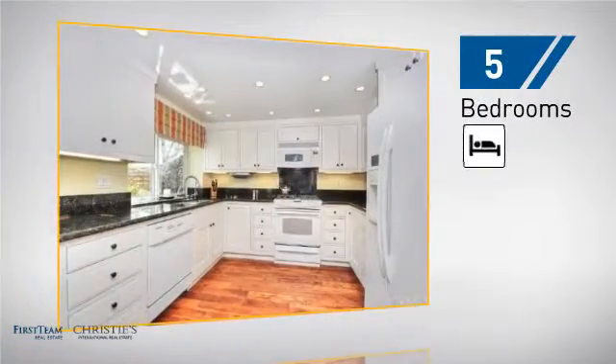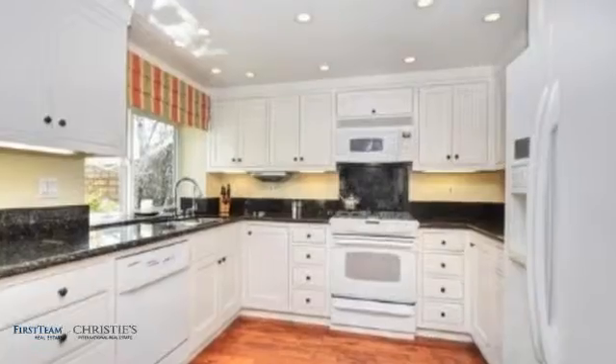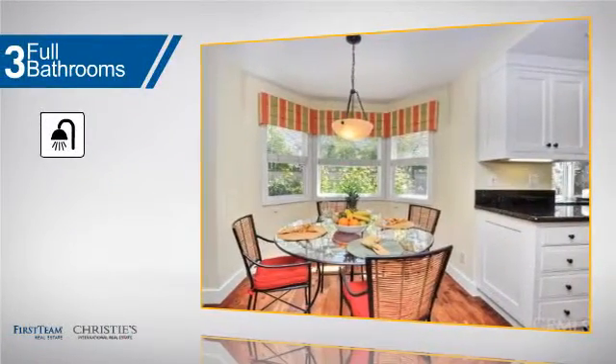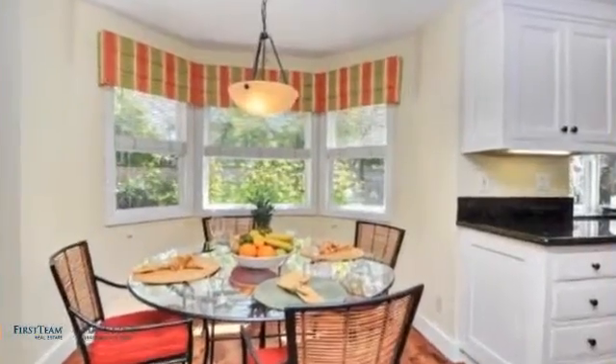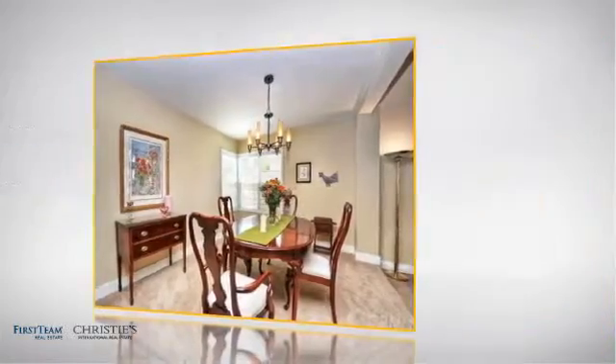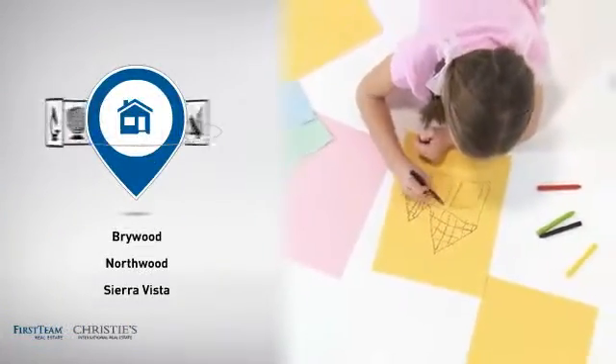Inside, you'll find five bedrooms so everyone has a private space to come home to, as well as three full bathrooms. But let's talk about what really makes this home stand out — parents will be happy to know that it's located near several schools.